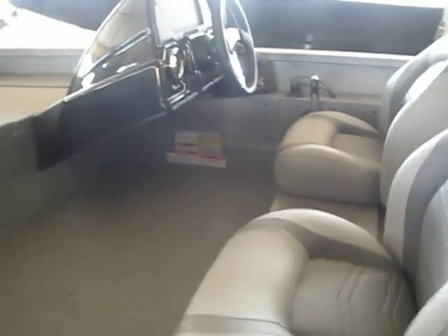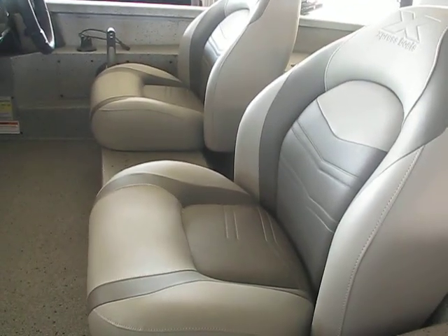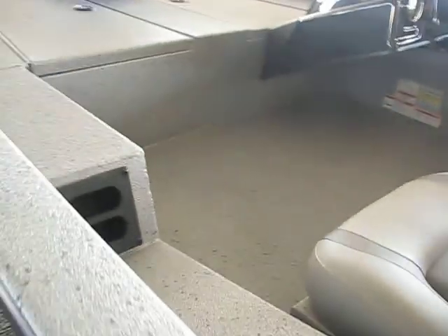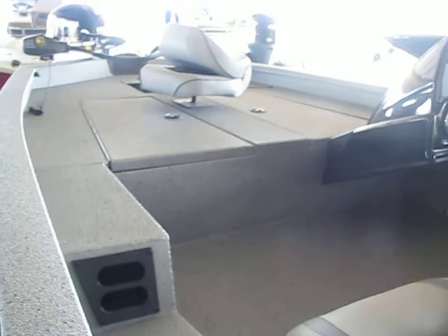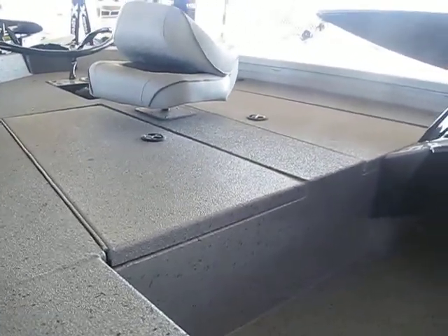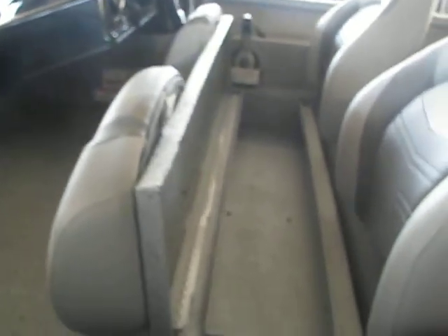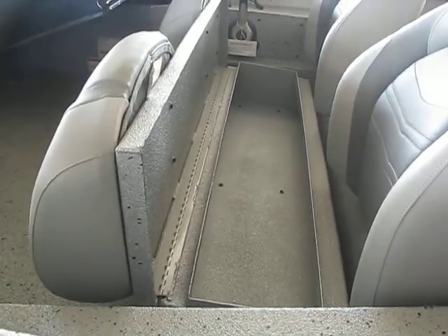Good-looking boat, very comfortable seats. It has good rod holders right here. Coming closer to the front deck, it has huge storage units on the front deck, and again more storage space underneath the seats.